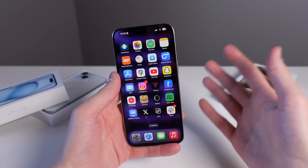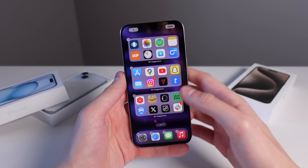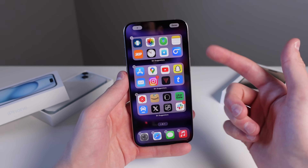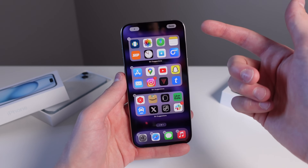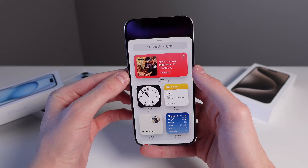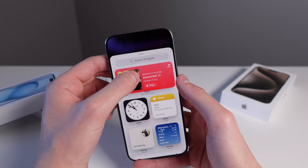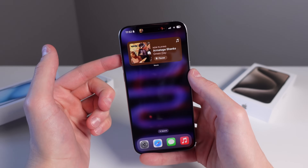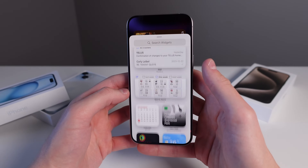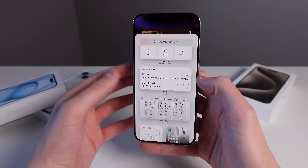Next up for customization is using widgets on your iPhone. This page on my iPhone is completely made of widgets — three Siri suggestions widgets, which is great because the apps I use change week to week and Siri suggested applications are better than a static set. In iOS 17, you can now have interactive widgets. For example, the music widget lets you tap the play icon and play music right from your home screen without opening the app.